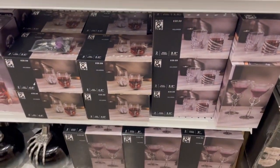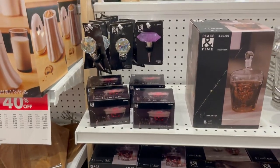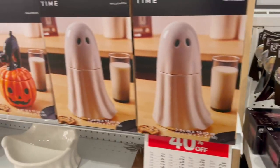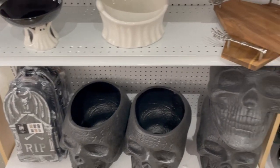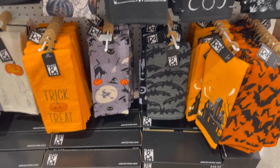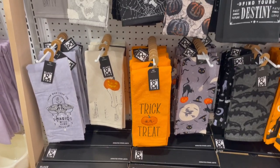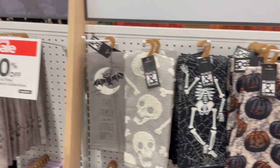Lots of barware. If we still drank wine, I would get that. Some cookie jars, more candy dishes. And the towels — I always have to get Halloween towels every year, enough to last the whole year through, because my kitchen is the spooky Halloween theme. They have some really good ones this year. Joann's usually does.